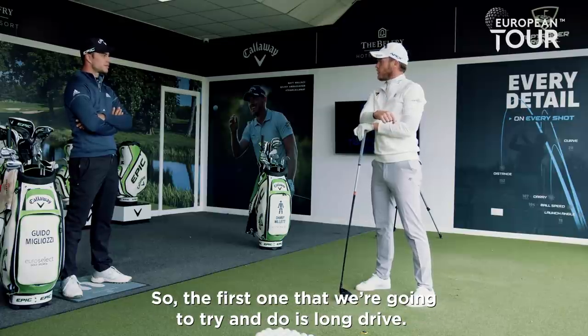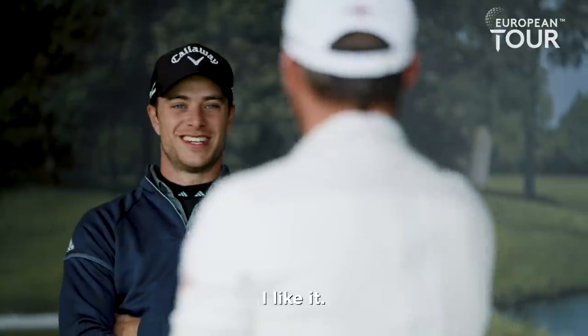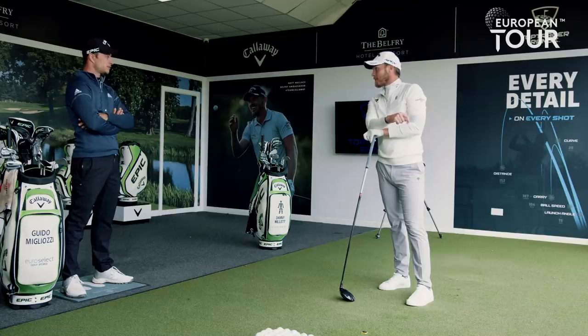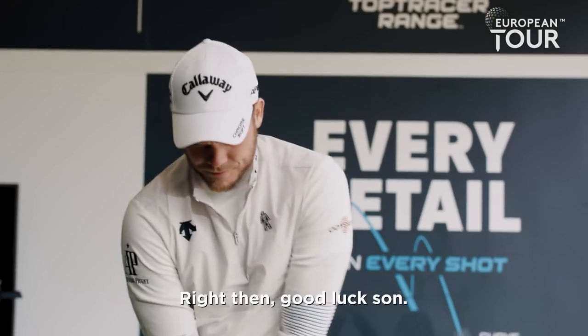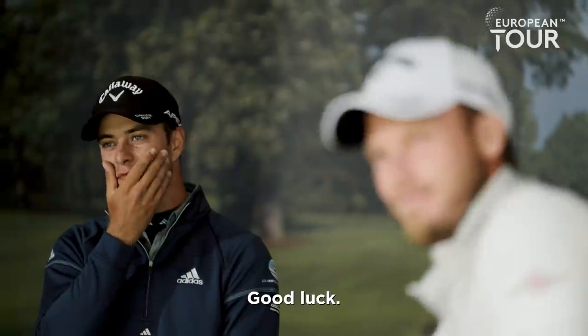The first one we're gonna try and do is long drive. Old man against a young whippersnapper. I'll try and give you some tips. Thank you, Danny. Good luck, son. Good luck.